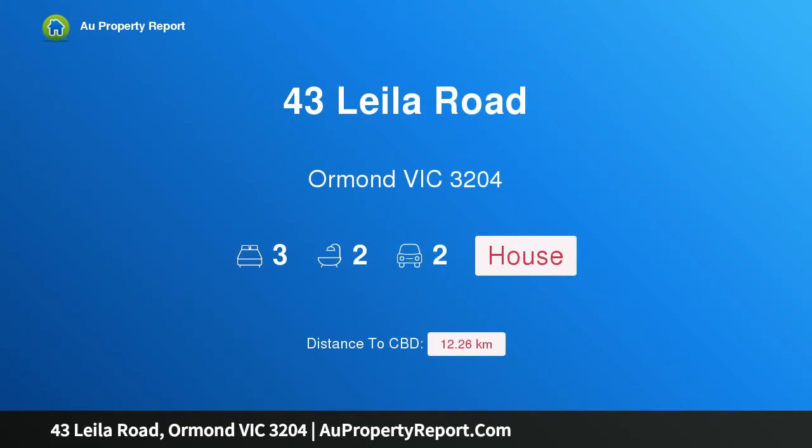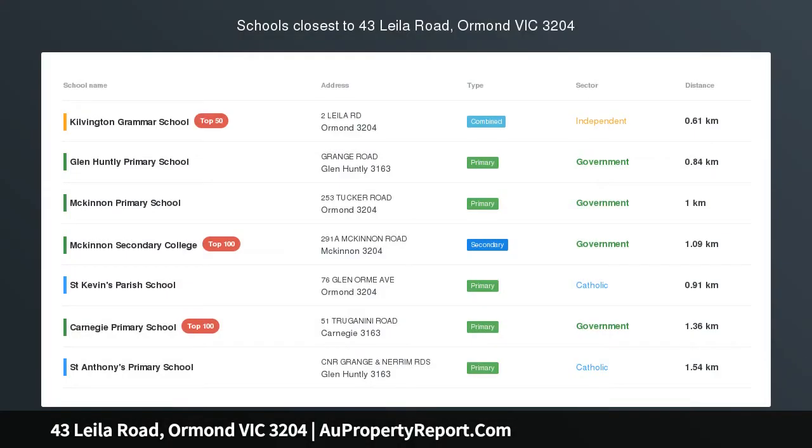Hi, I am glad to introduce Property 43 Layla Road, Ormond Victoria 3204. Stylish Family Size Luxury.